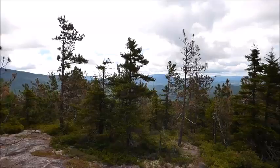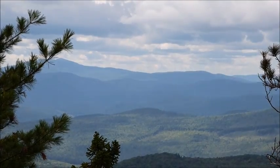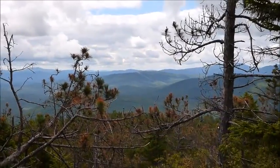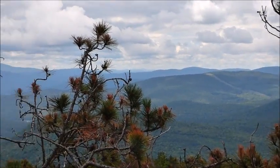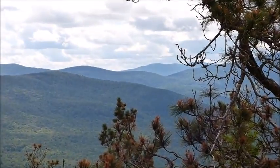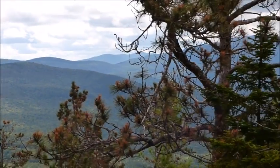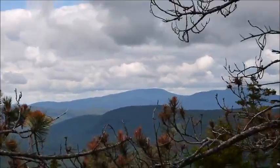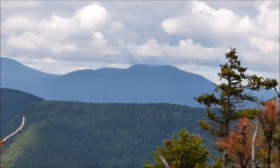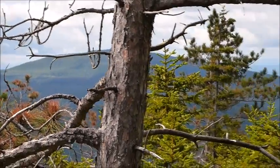Oh, here's a good spot. Except with this tree here. I'm telling you, you've got to pick and choose your views here. You can't just let this wide open. But you get them. It's better if you're here in person.